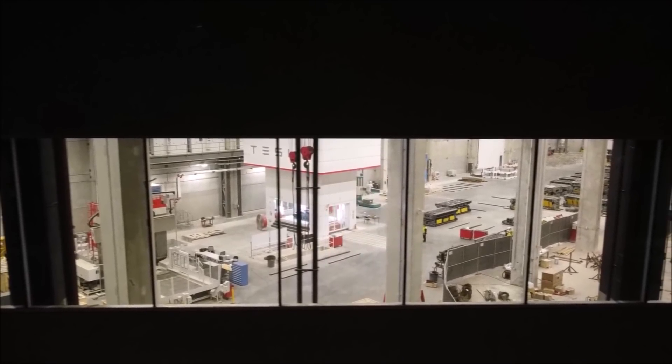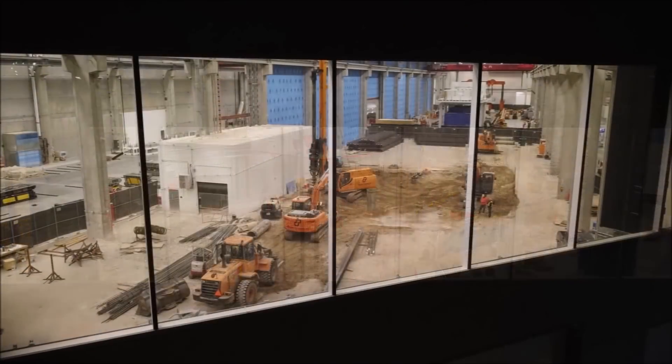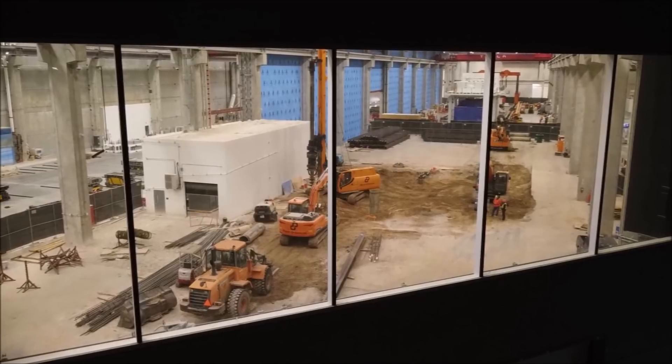Tesla may also provide an update on both Giga Texas and Giga Berlin during the earnings call. Jeff Roberts, who often flies drones over Gigafactory Texas like Joe Techtmeyer, shared a picture of a bunch of brand new Model Y vehicles charging at the factory.